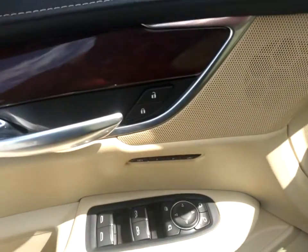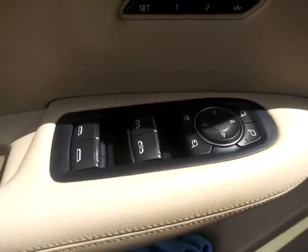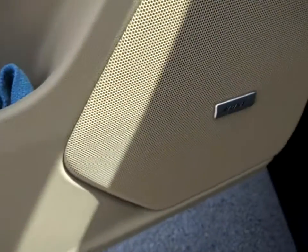Power passenger seat, power driver's seat, keyless entry, all-wheel drive, traction control, anti-lock braking system, backup camera, remote engine start, leather-wrapped steering wheel, adjustable steering wheel.